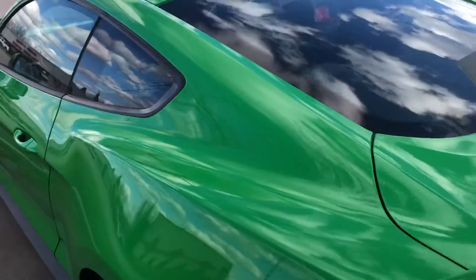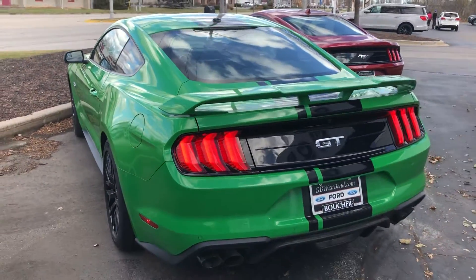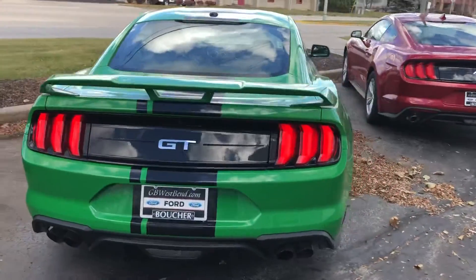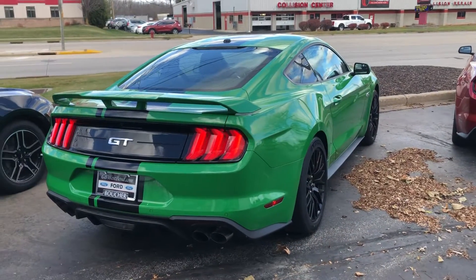If you have any specific questions on this Mustang, we'd like to invite you in for a test drive. We're here Monday through Friday 9 to 7, Saturday 9 to 5. Again, Tom Dasko, Gordie